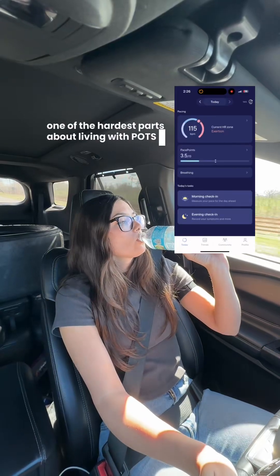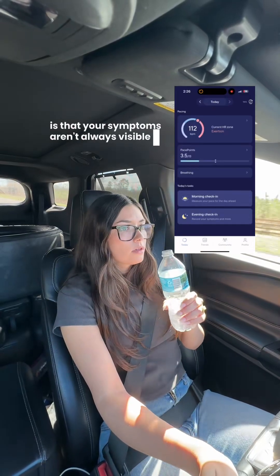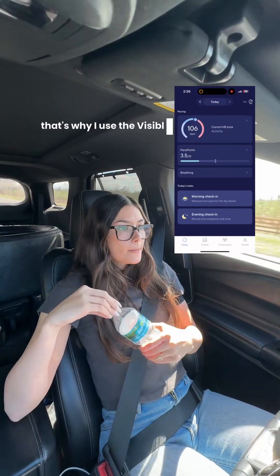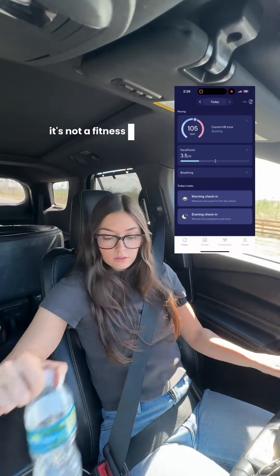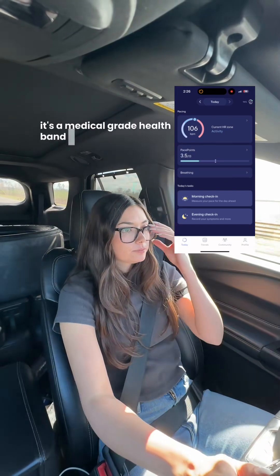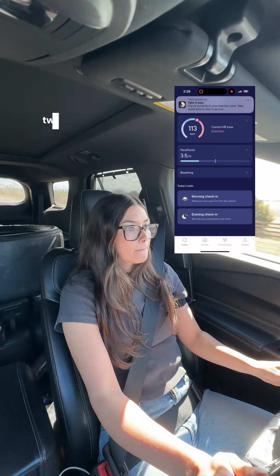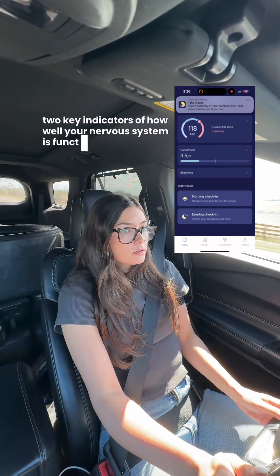One of the hardest parts about living with POTS is that your symptoms aren't always visible, but they're constantly happening inside your body. That's why I use the Visible Health Band. It's not a fitness tracker — it's a medical-grade health band that continuously tracks your heart rate and heart rate variability, two key indicators of how well your nervous system is functioning.